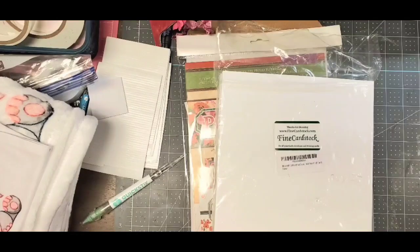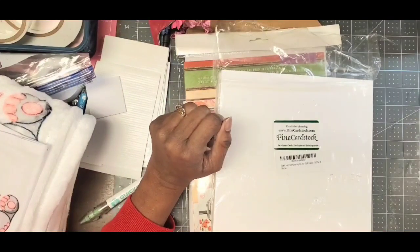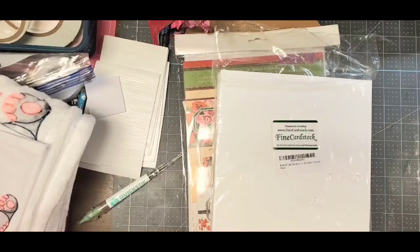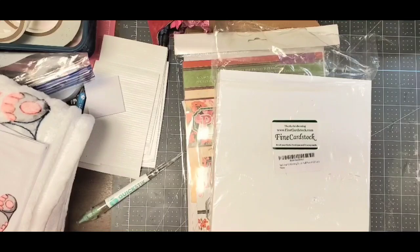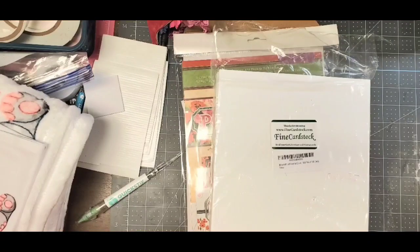Hello crafters, this is Lynn the Gift Diva, welcome back to my channel and another edition of Crack the Vault, hosted by Poet Spice here on YouTube each third Friday of the month. Myself and a bunch of other super talented crafters come on to share inspirations from our vault — meaning we've chosen things we've either never opened or used, or that are six months old or older.